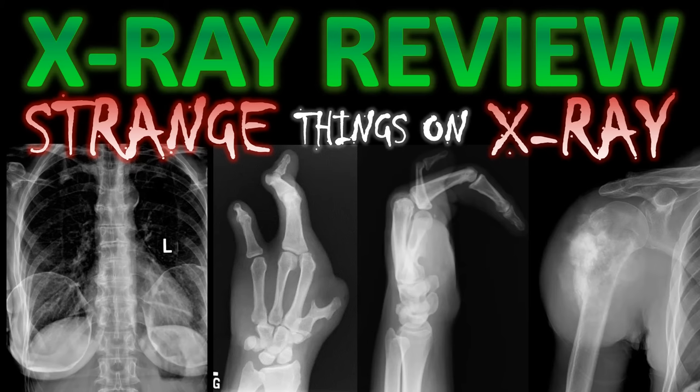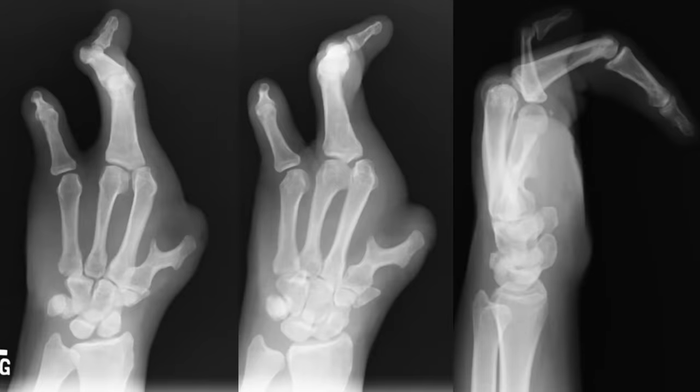Welcome to X-ray Review. This video is on strange things I've seen on X-ray. Don't forget to like and subscribe, and I hope you enjoy. Let's get right to this first interesting case.